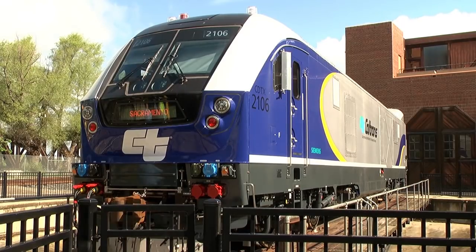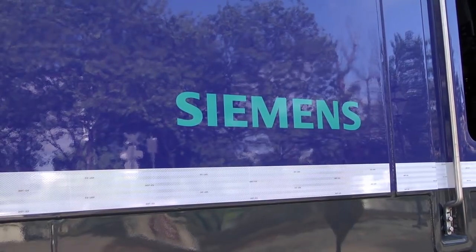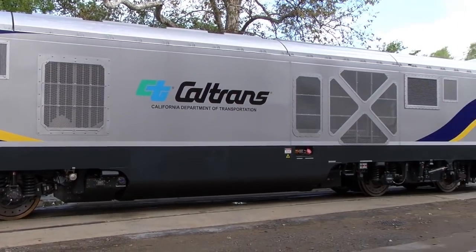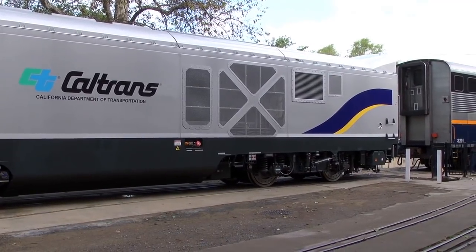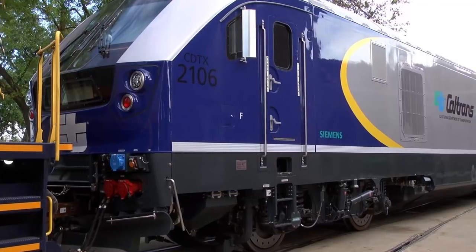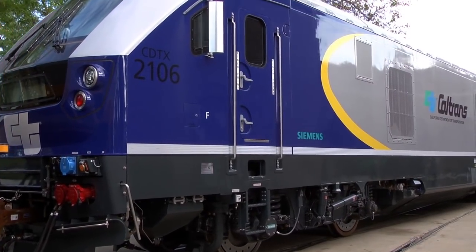This locomotive has already been designed, validated, and operated at testing at 135 miles an hour, and certified at 125 miles an hour. The second real primary change in the whole dynamic of diesel locomotives in the United States is green technologies.